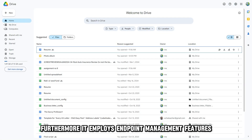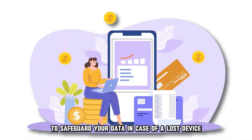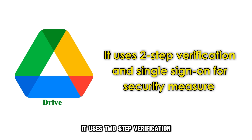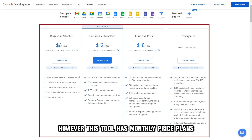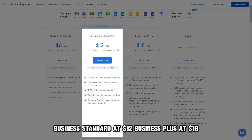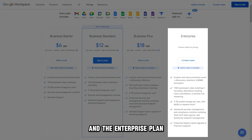Furthermore, it employs endpoint management features to safeguard your data in case of a lost device or employee turnover. It also uses two-step verification and single sign-on for security measures. This tool has monthly price plans: Business Starter at $6, Business Standard at $12, Business Plus at $18, and the Enterprise Plan available through customer support.